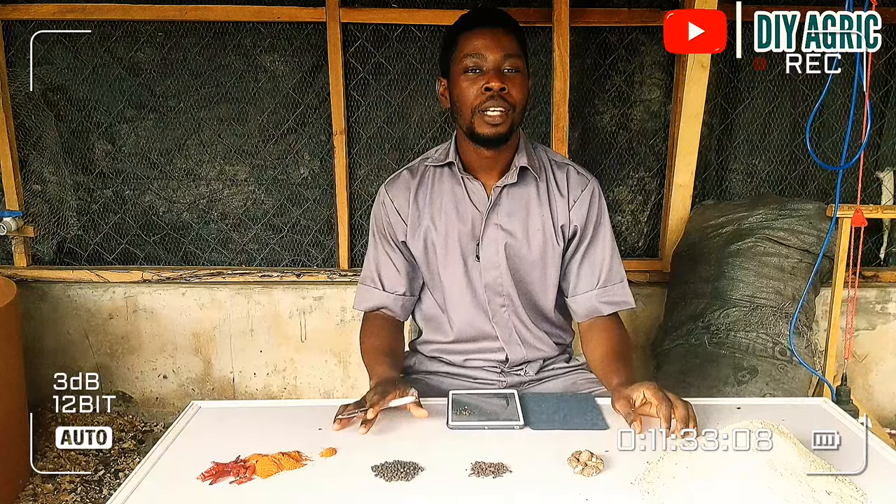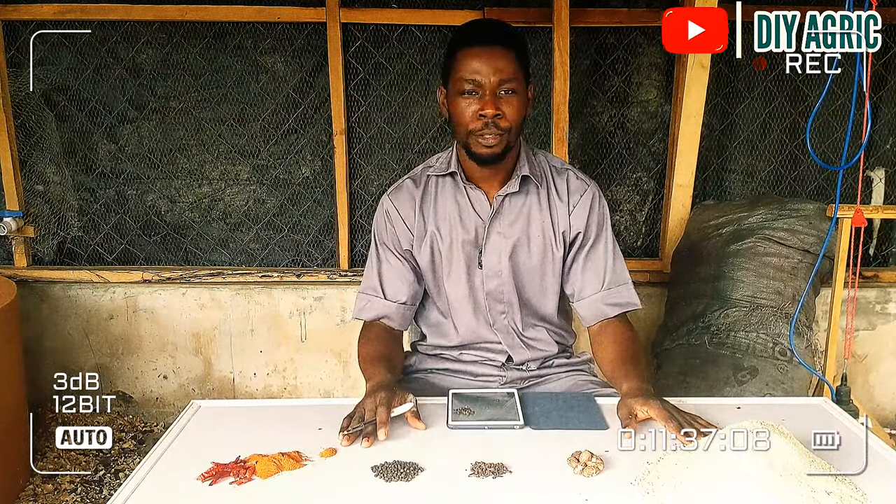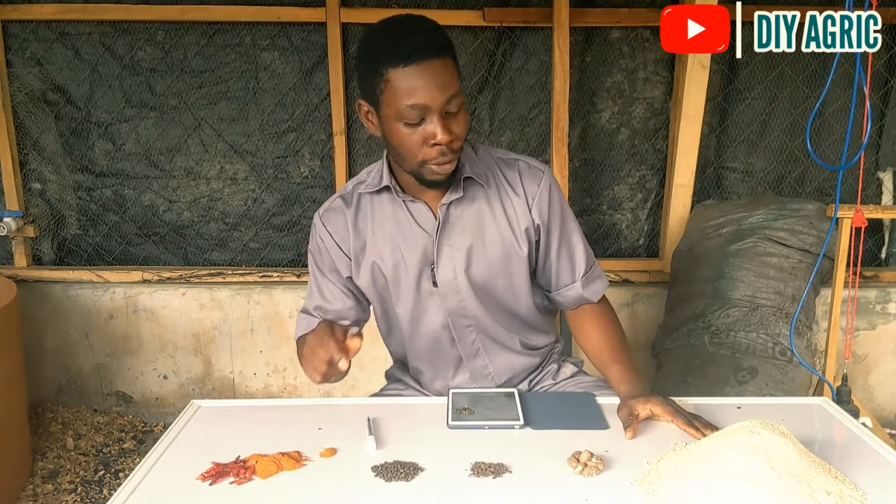I just shared the wonderful tips I've been enjoying on my farm with you guys — you should thank me for it, because I know you are going to enjoy these results.